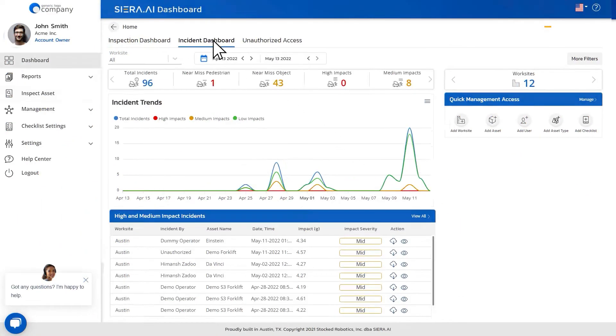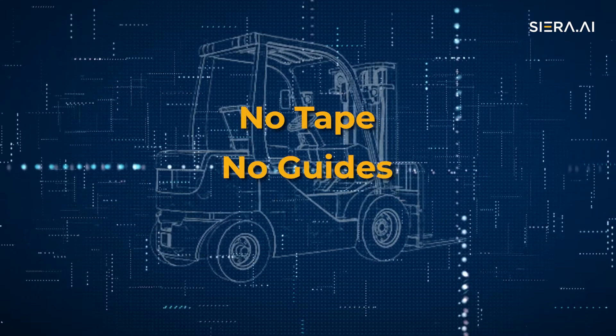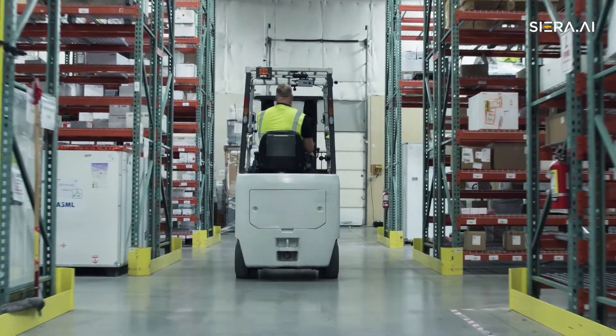Use the online telemetry dashboard to analyze the information to improve safety, productivity and efficiency. No tape, no guides, no tags — an autonomous forklift safety solution that goes where you go.